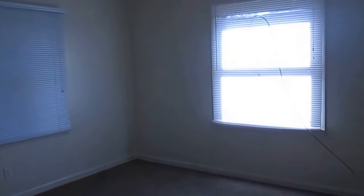This is one of the bedrooms here. This one has a standard closet, has tons of windows with plenty of natural light — a pretty nice size bedroom.